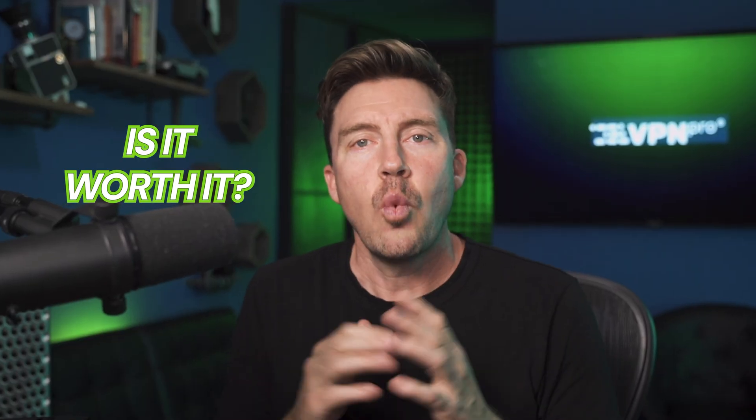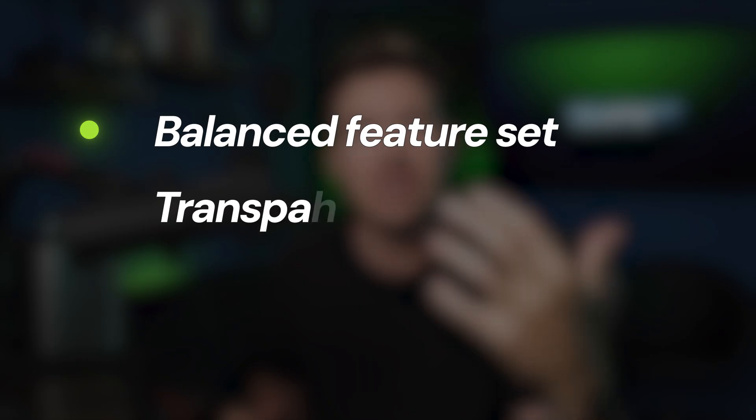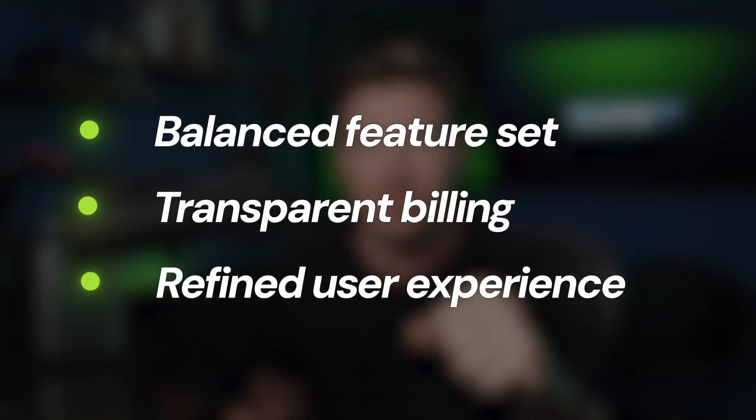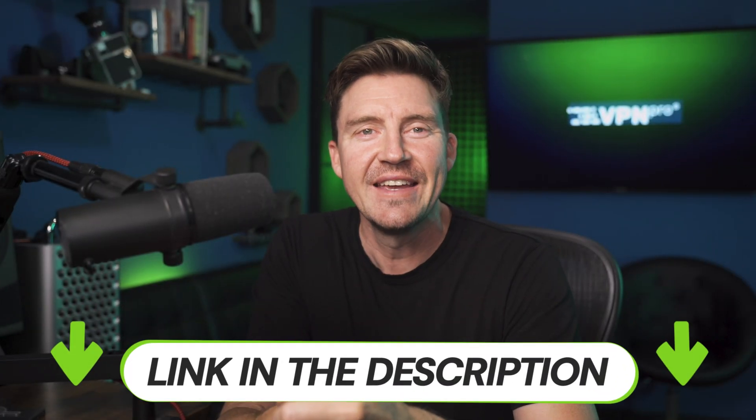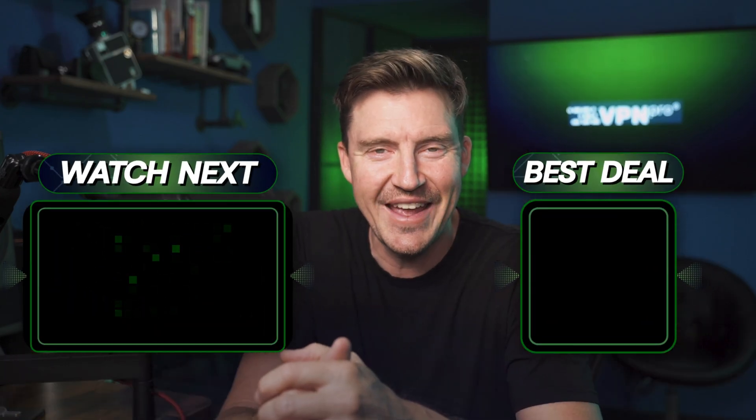So is Squarespace worth it? While it might not win on raw starting pricing alone, its balanced feature set, transparent billing, and refined user experience make it a strong, fairly priced option for serious creatives. Especially if you love good-looking, unique sites, Squarespace definitely delivers. If you want to start building your piece of art in the form of a website, make sure you use the link in the description for the lowest price. That would be all in this Squarespace website review — thanks for watching and see you soon.